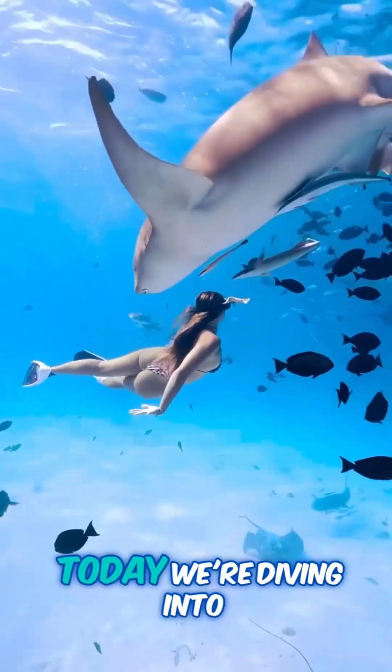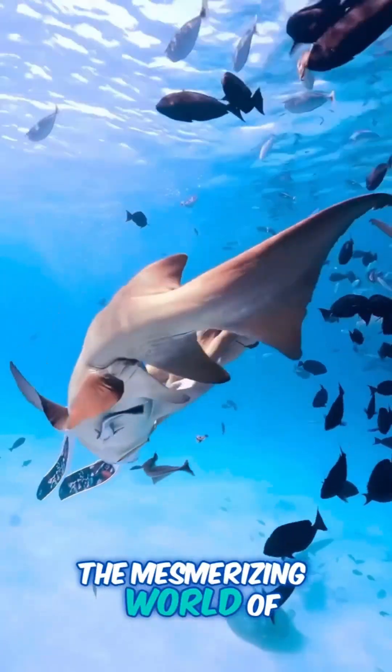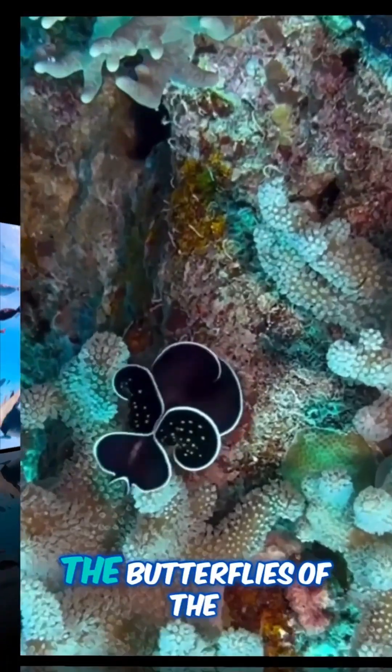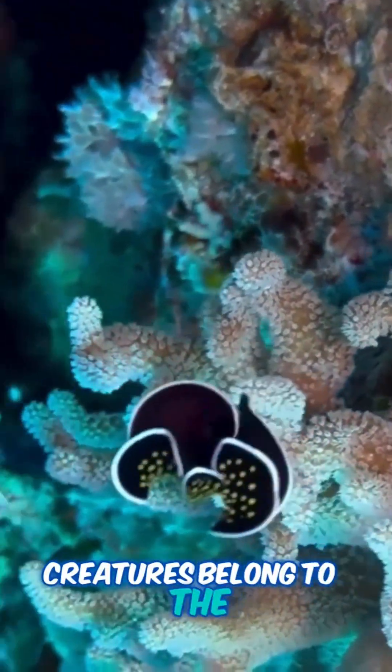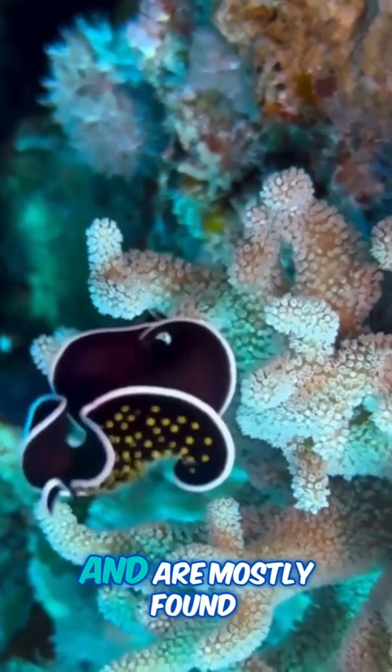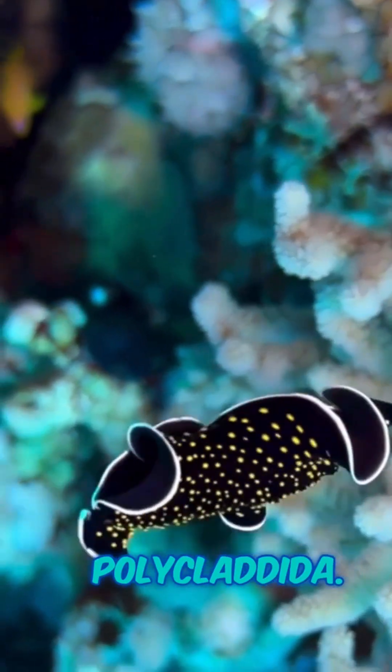Hey there, nature lovers. Today, we're diving into the mesmerizing world of marine flatworms, the butterflies of the sea. These fascinating creatures belong to the phylum Platyhelminthes and are mostly found within the order Polycladida.